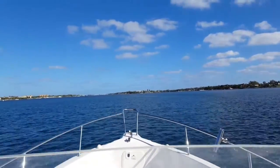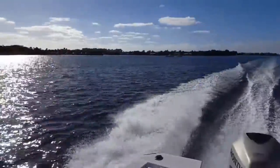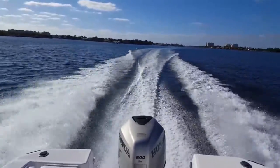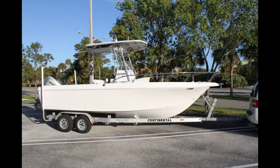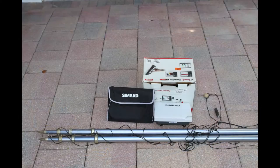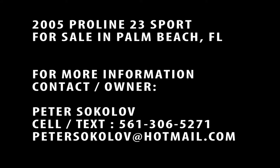Everything you need is going to be included to head offshore tomorrow. This is not a boat you have to buy and do any work to — you can literally jump on, head offshore, fish it, bring the friends and family out. The vinyl is in great condition and everybody's going to love this boat. It's really the SUV of boats that does it all so well. There's an optional 2013 trailer in terrific condition available with this sale, along with the outriggers and the Simrad materials. Just a great overall boat. Thanks so much for watching this video tour — don't hesitate to contact the owner if you have any questions.